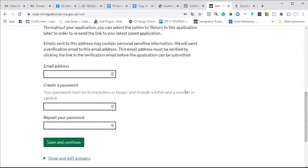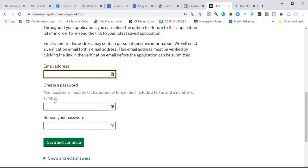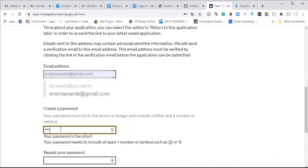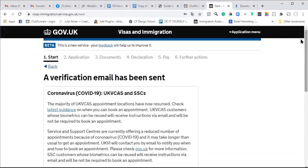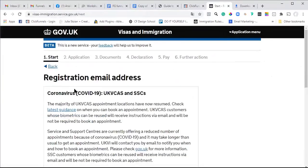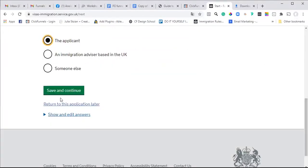We have to register an email, so we have to use his email address. A verification email has been sent to the email address that you gave the Home Office, and you need to verify it before you can proceed with the application.